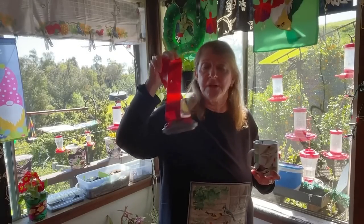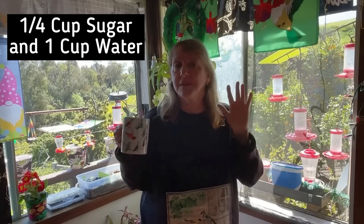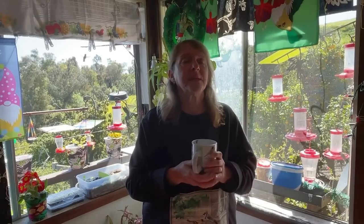This is a red feeder, so you don't have to dye it. No dye — I never put dye in, please. I ask you not to put dye. It's a quarter of a cup of white granulated sugar and one cup of water. That's all you need. That's the best food for them and the proper nectar ratio they need. That's the formula.